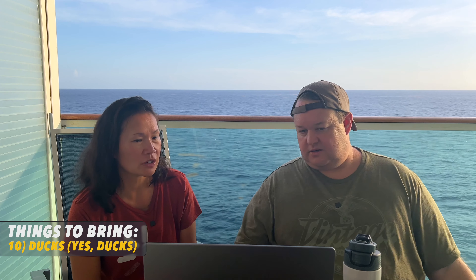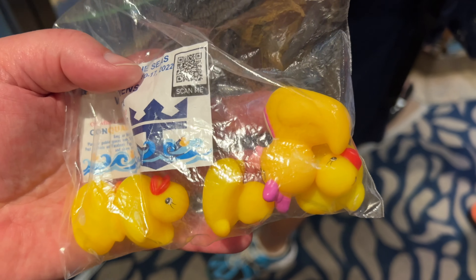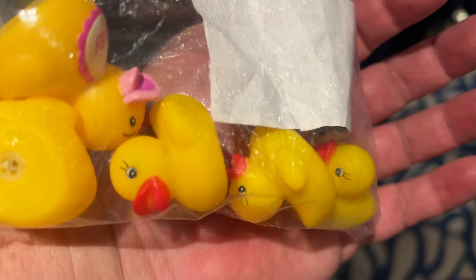The duck game: about six or seven years ago a dad and kid on a Carnival ship started leaving rubber ducks with notes around the ship as a hide-and-seek game. People now even crochet ducks. You hide them in public places (not in pools or shops), and kids search all around the ship to find them — they get to keep it or rehide it. It's fun to see kids' faces when they find one, so bring rubber ducks.